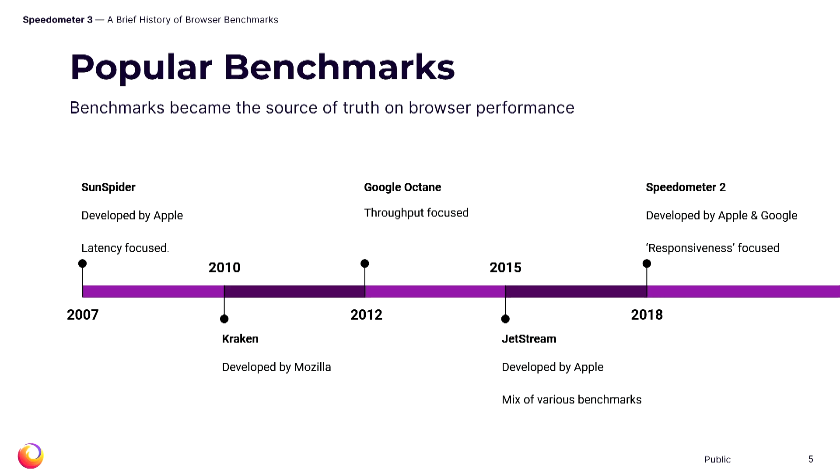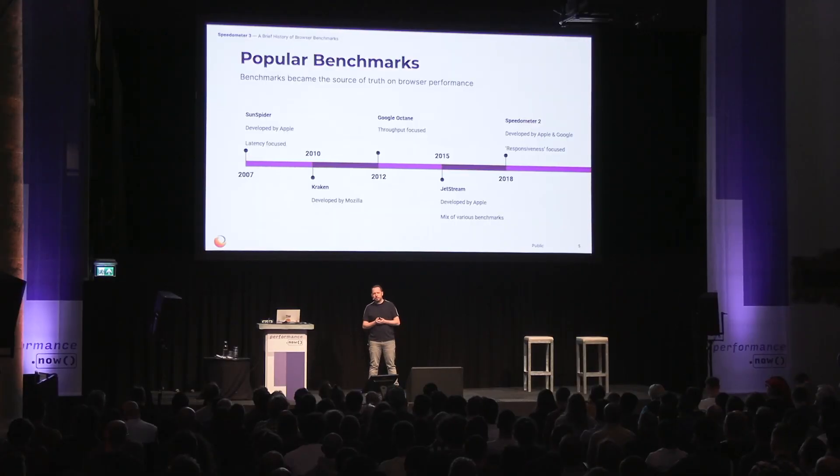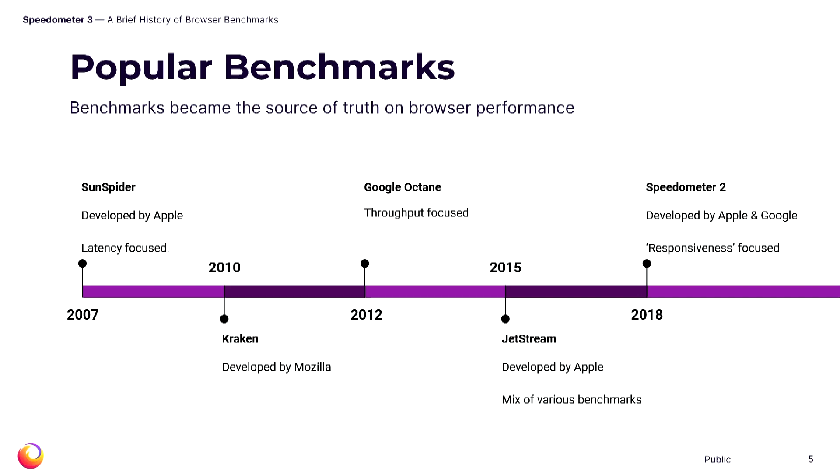Octane was a benchmark that focused much more on complex algorithmic workloads and had more of a focus on throughput. A couple of years later, Apple released Jetstream and Speedometer 1 — at the time, Jetstream got most of the attention. Jetstream contained a combination of workloads from Sunspider, Kraken, Octane, and others, trying to be a more balanced benchmark but it continued to have issues. In 2018, Apple released Speedometer 2, developed with some collaboration from Google, which was a huge improvement. Speedometer 2 measures a number of operations in a small ToDo application called ToDo MVC, computing a synchronous time and asynchronous time, and assigns a score.